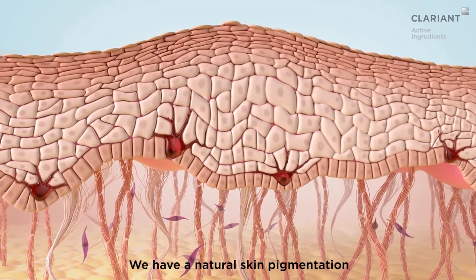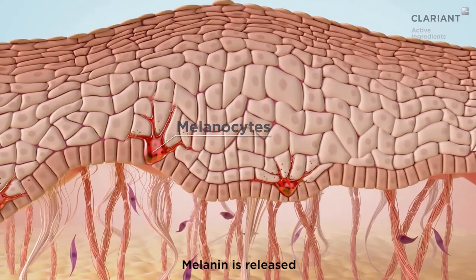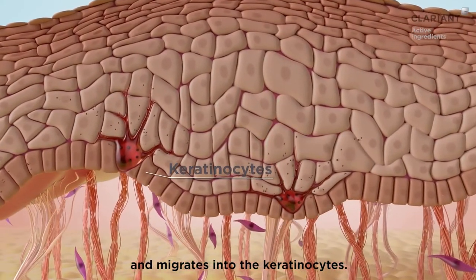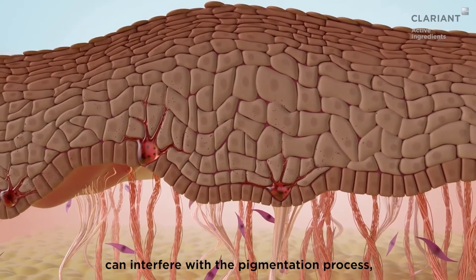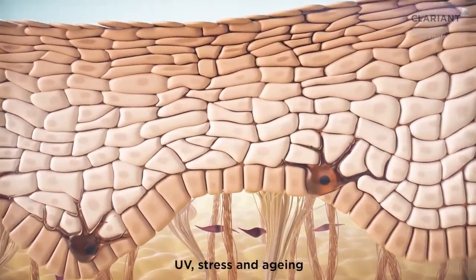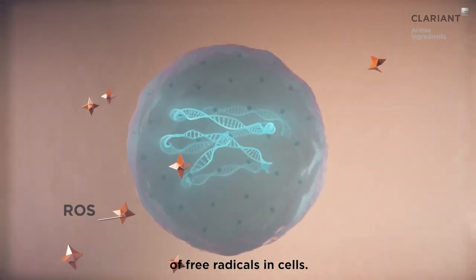We have a natural skin pigmentation due to melanin, produced by melanocytes. Melanin is released and migrates into the keratinocytes. External factors such as UV rays, stress, and ageing can interfere with the pigmentation process, leading to a darker tone. UV stress and ageing are responsible for the formation of free radicals in cells.